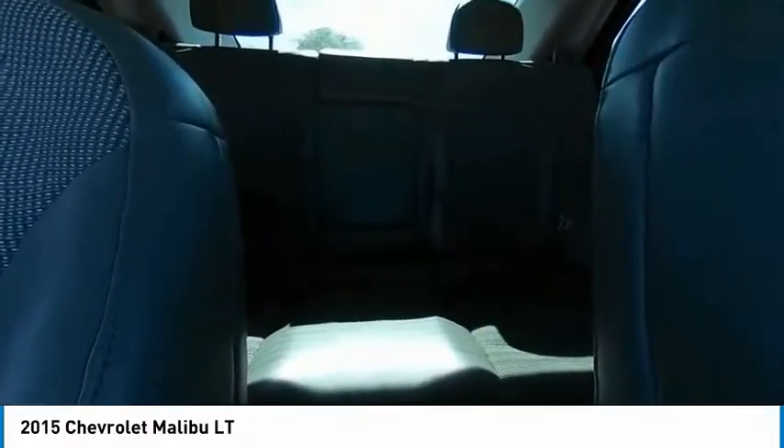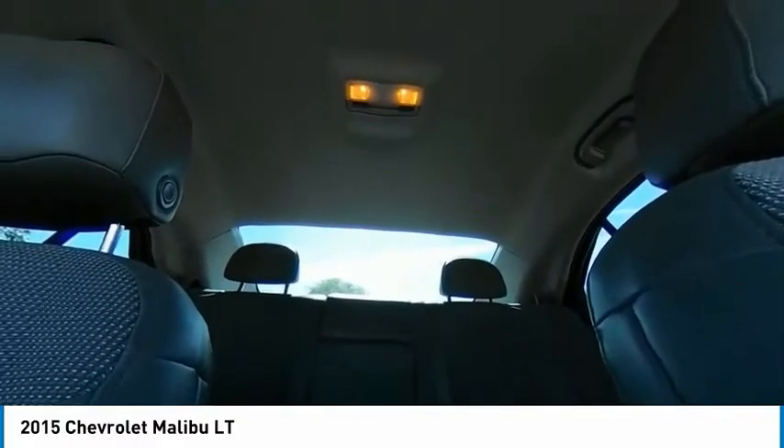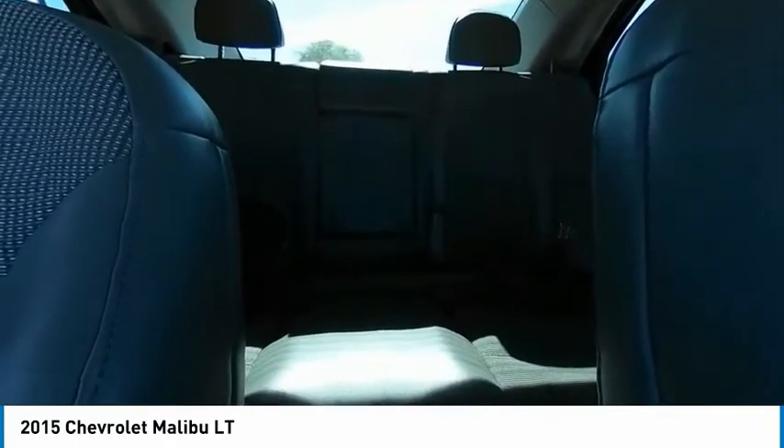Integrated turn signal mirrors. Take this vehicle for a spin and see why so many shoppers are now proud owners.